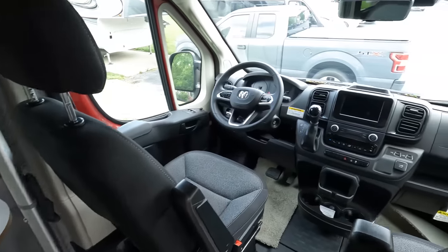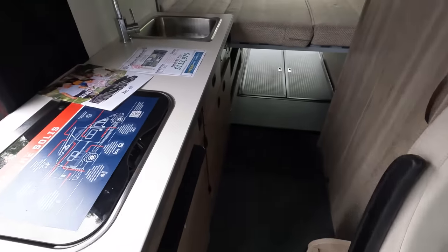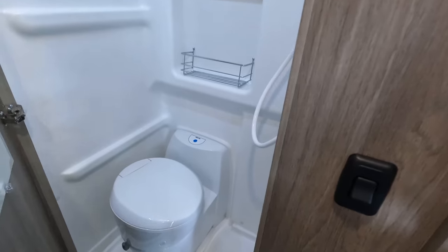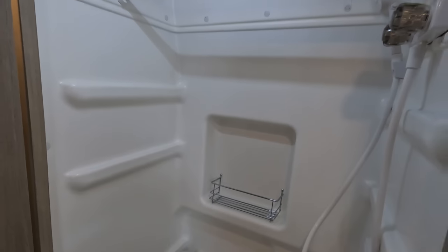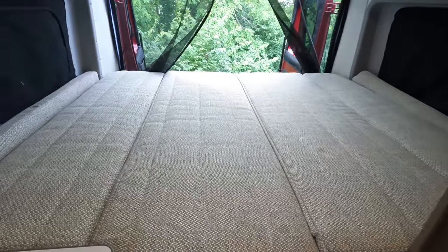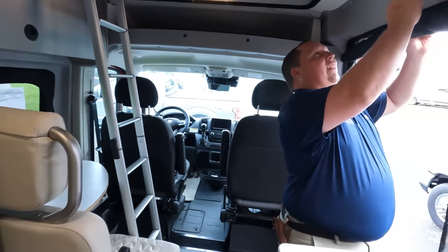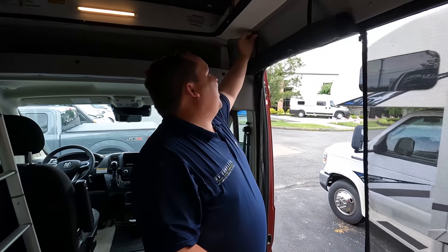I'll show you the cab up here first. I've got the ladder up to the pop top — very cool. Two chairs right here and a table. Got your kitchen. Here's the bathroom — you've got a shower in there too, a whole wet bath — and then your bed and table, everything back there. Perfect.